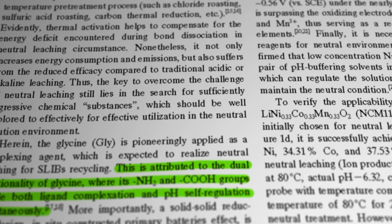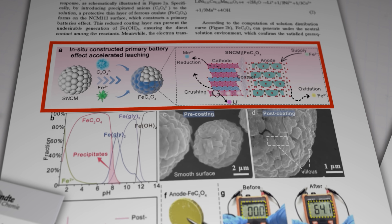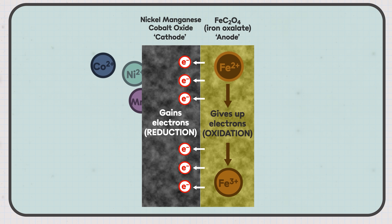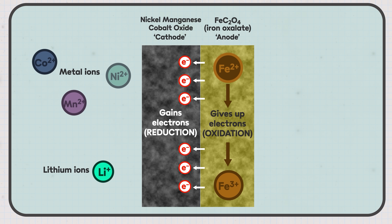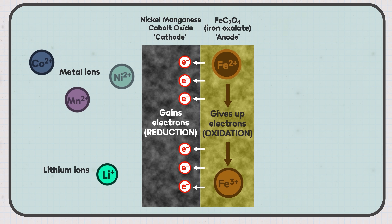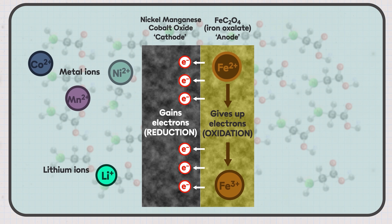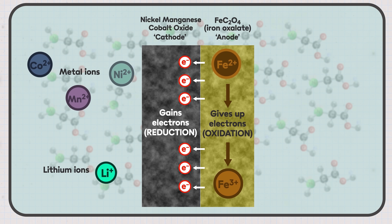But that's not the only insight the Chinese team provide. They also describe what they call a solid-solid reduction design — an in situ constructed primary battery effect. The primary battery effect refers to a situation where two solid materials, usually two different metals or metal compounds, come into contact with each other and start acting like the parts of a primary — or non-rechargeable — battery. That interaction causes a spontaneous flow of electrons, just like a regular battery powering a device. The researchers found they could exploit this phenomenon to speed up the process of breaking down the metals inside the recycled battery, boosting the performance of the glycine and making the process faster and more effective, all without using harsh chemicals.